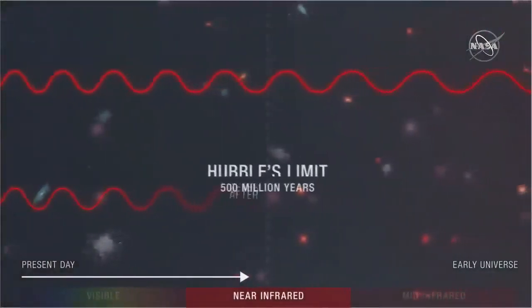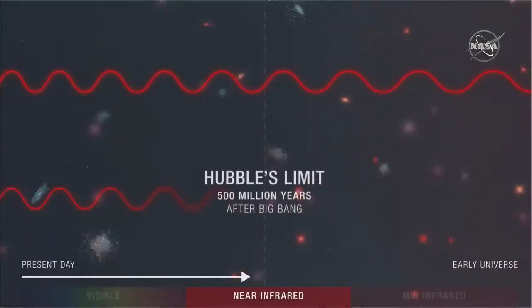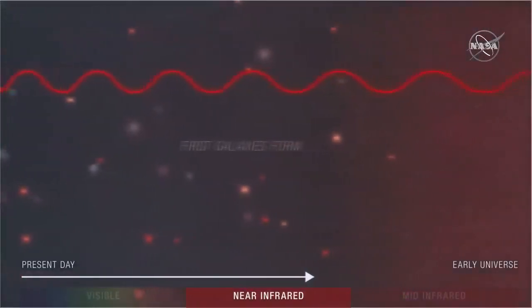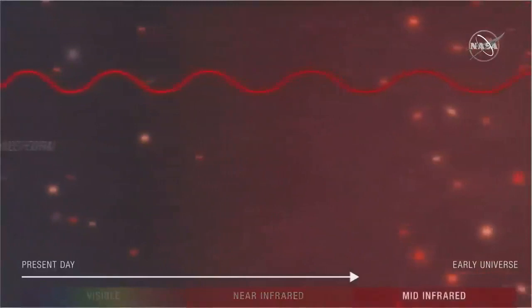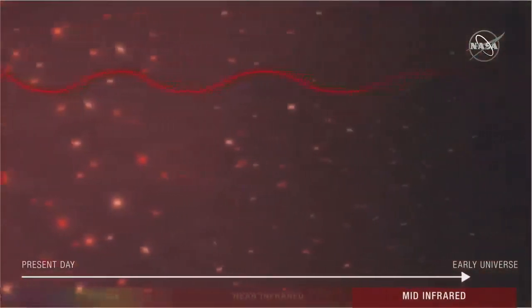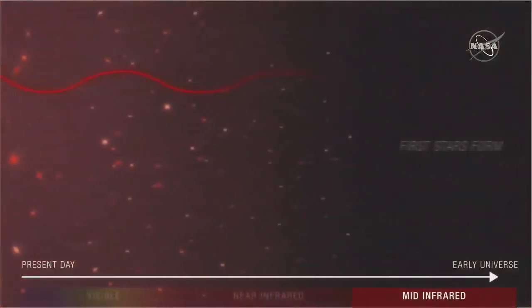Webb is designed to do things Hubble can't. It has much greater spectroscopic capabilities, so we can really see what the universe is made of — which is core to the research. Webb also operates in the infrared; the bluest light it can see is like a dusky red — like red wine — and then it just gets redder from there. Hubble, by contrast, can see into the near infrared but also deep into the ultraviolet, bluer than cats or bees can see.